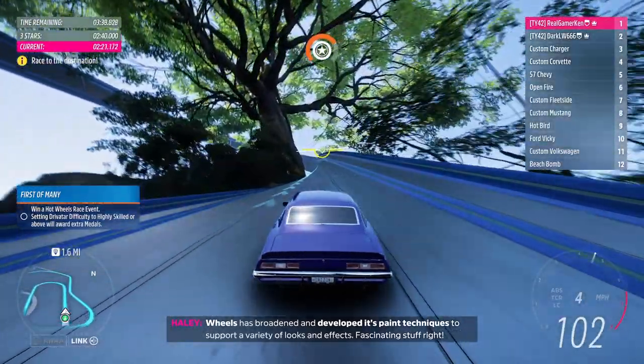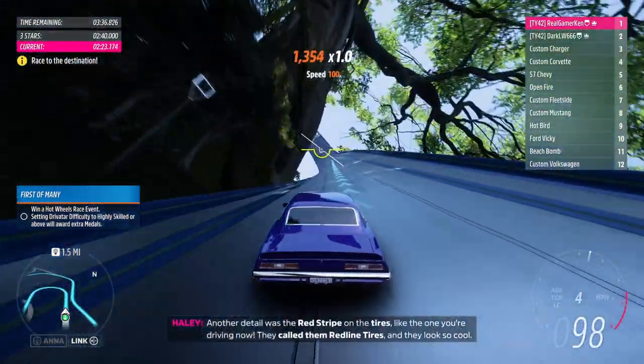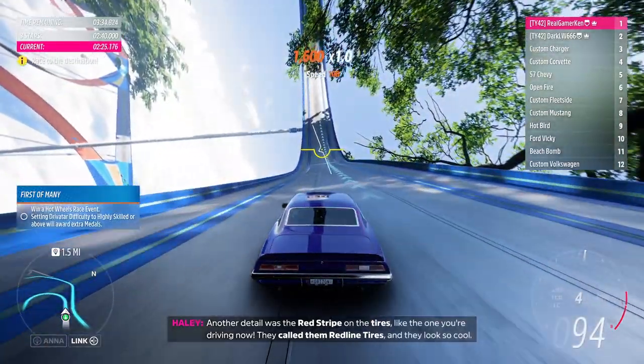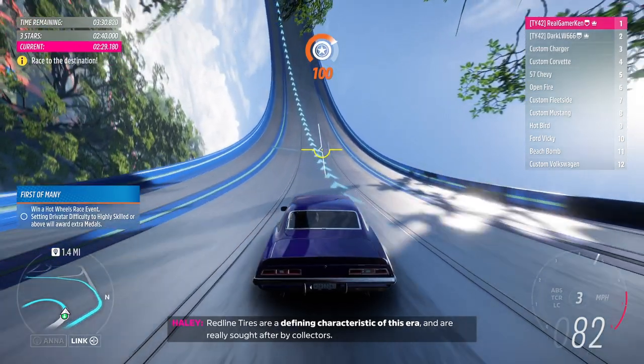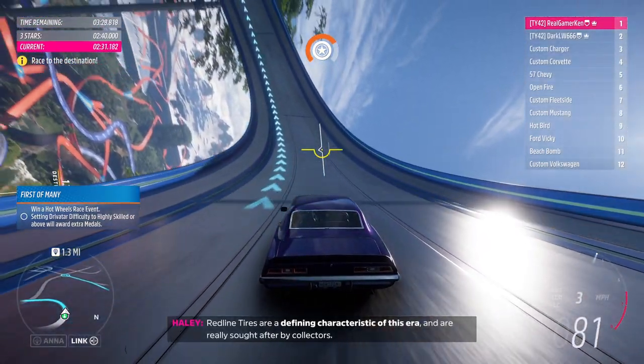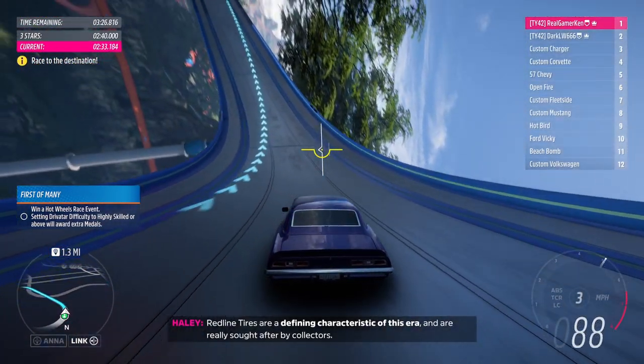Fascinating stuff, right? Another detail was the red stripe on the tyres, like the one you're driving now. They called them Redline tyres and they look so cool. Redline tyres are a defining characteristic of this era and are really sought after by collectors.